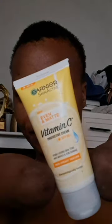And then I seal everything with this vitamin C protective cream — I use it as a sunscreen on my face. And that's it guys for my first routine, as some of you have been asking me to do it.